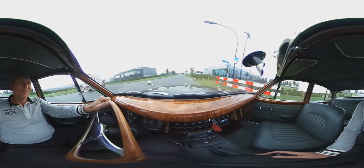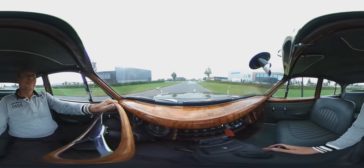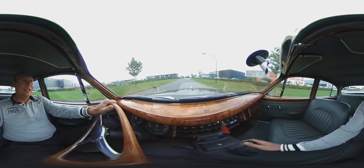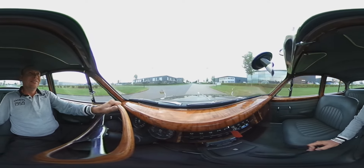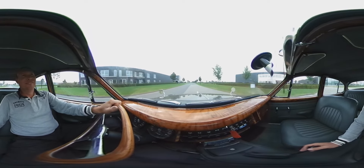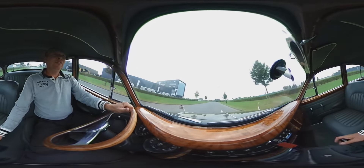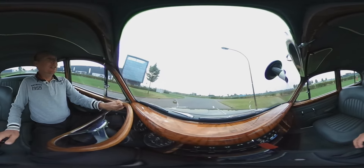Here we go. The engine really pulls. Very nice sound, as you can hear. It's beautiful. These are the brakes — they are very good.